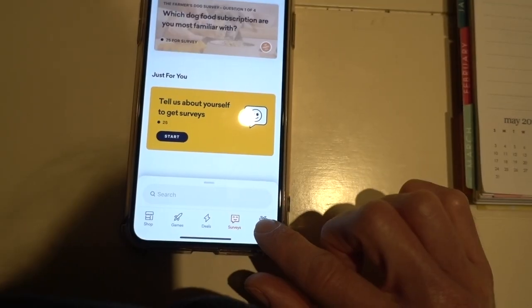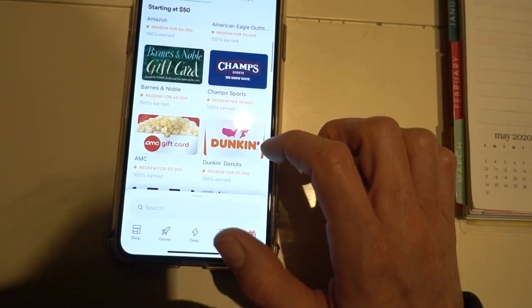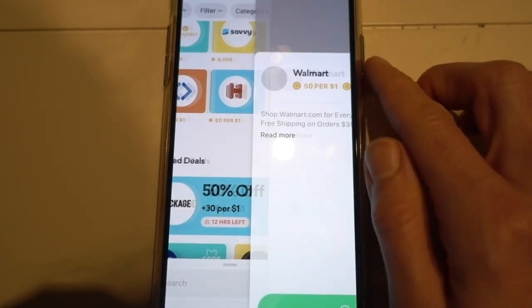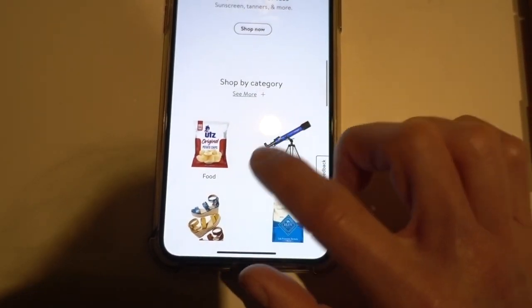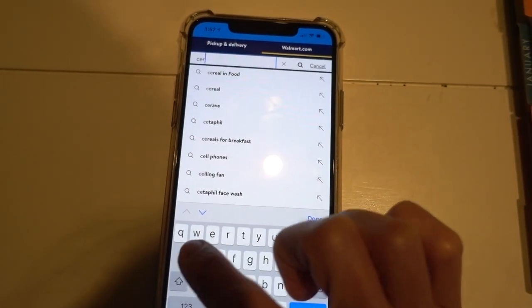Drop is the easiest rewards app to use. Basically, you get points for shopping at places that you love like Walmart, Sephora, and Apple. Those points can then turn into gift cards that you can use to buy more stuff at places you like, like Sephora and ASOS. Whenever you shop online, definitely use the Drop app first. You just go to the shop page, tap on the offer you're interested in, tap 'Shop Now,' shop as you ordinarily would, complete the checkout process, and then Drop automatically adds points to your account. I recently purchased things from Walmart and got a ton of points back.